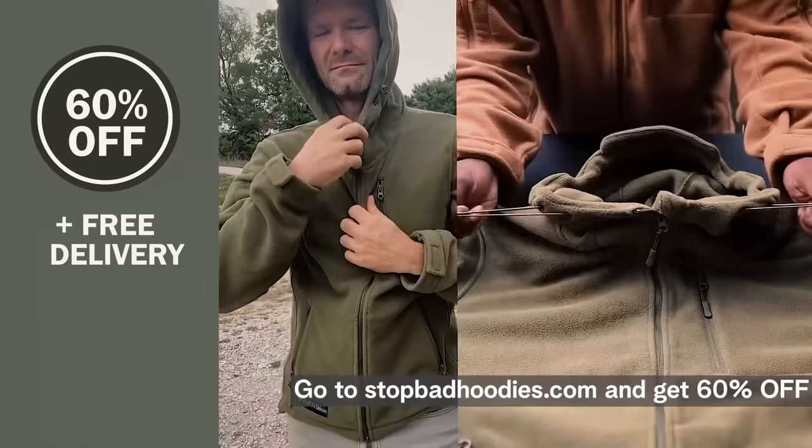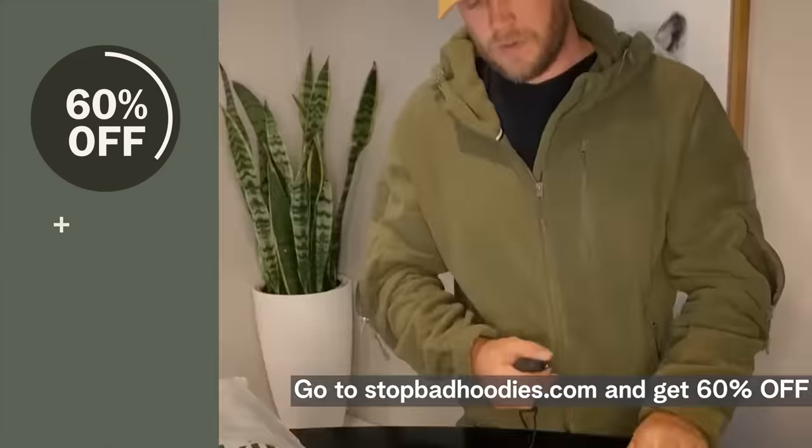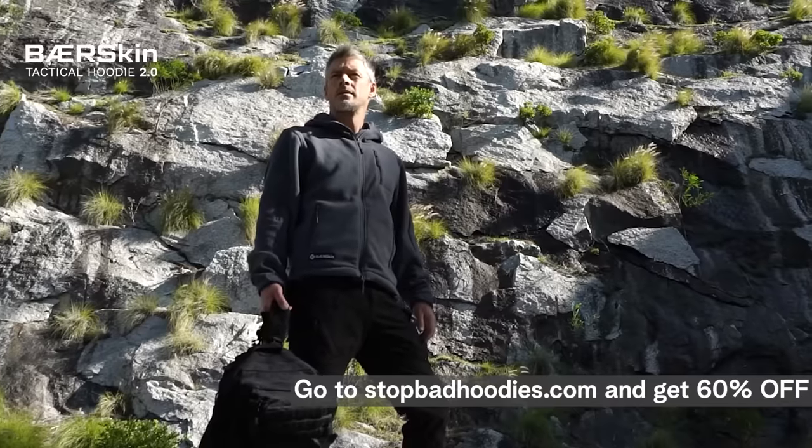You're seeing this video because we want to offer you 60% off your Bearskin Hoodie today, with free delivery. And you might not see this video again, so head over to StopBadHoodies.com to activate the 60% off deal.